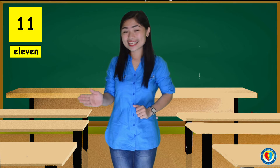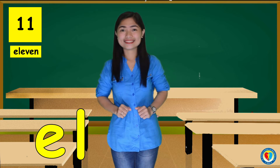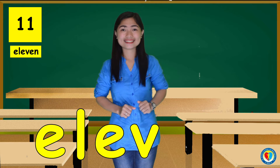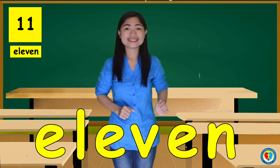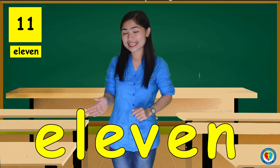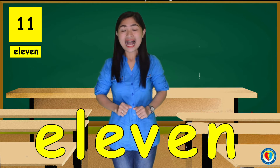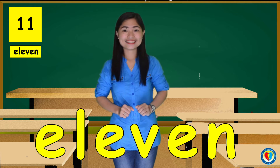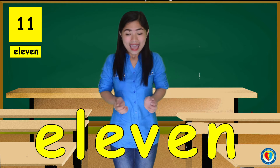That's E, L, E, V, E, N. 11. Can you follow me, kids? E, L, E, V, E, N. 11.